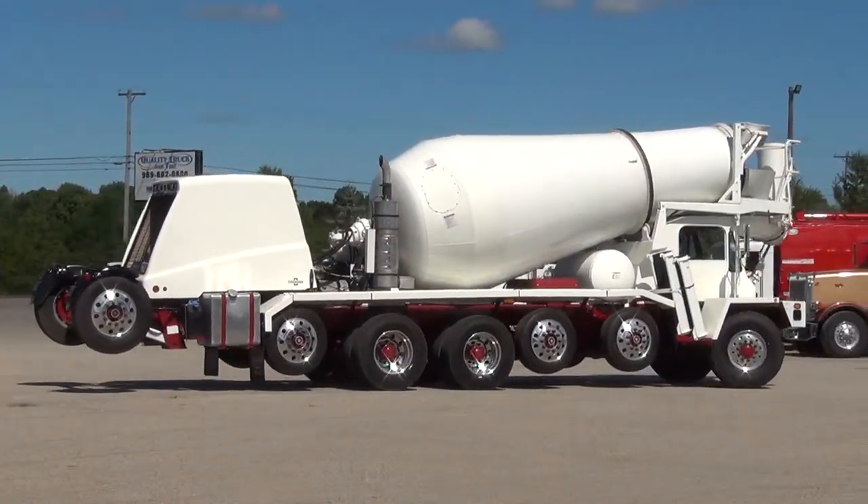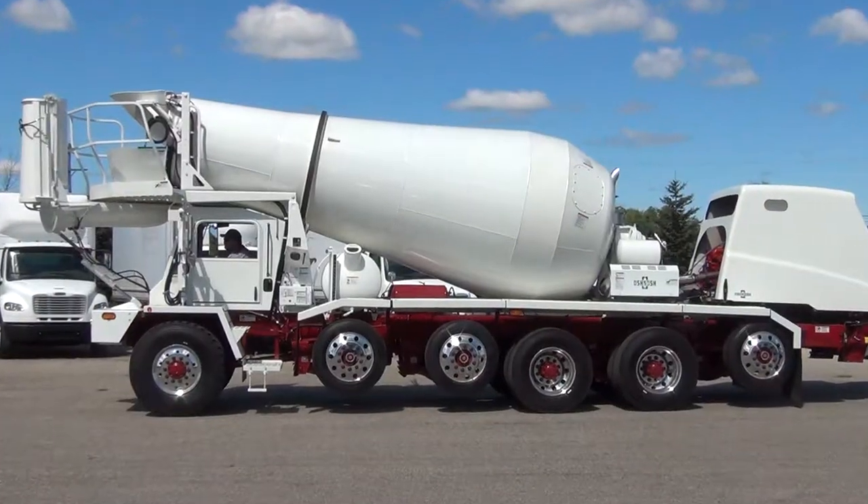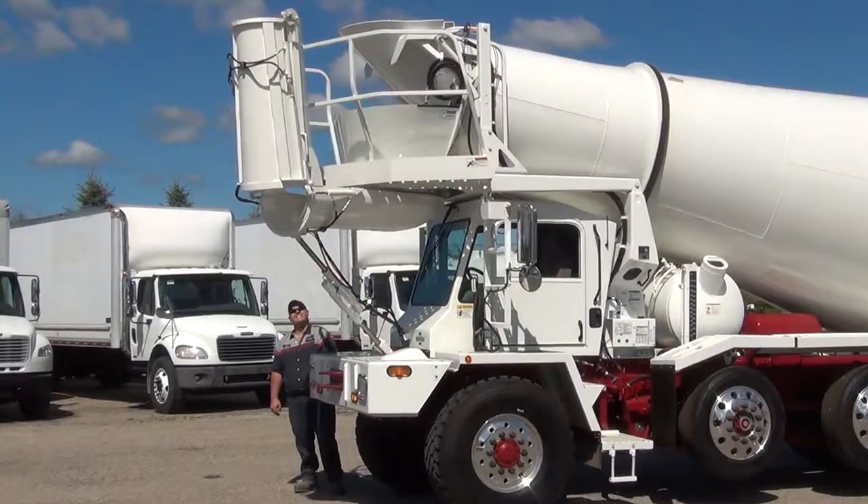This truck has an 11-yard drum with a 150-gallon water tank, power folding chutes with double lift cylinders. It also comes with two extra aluminum chutes.